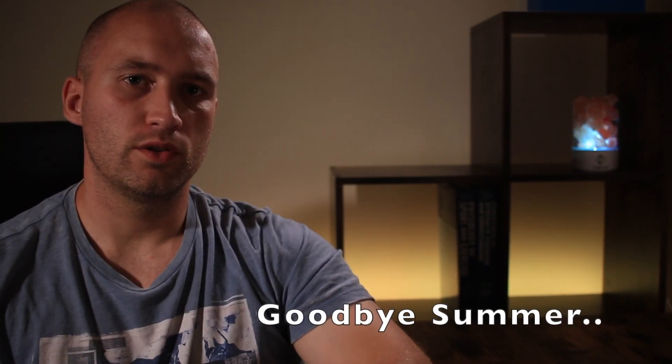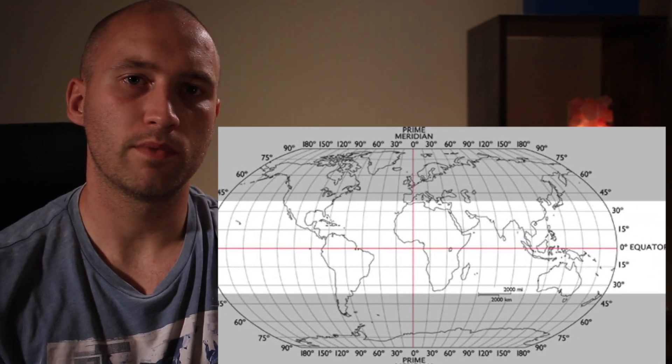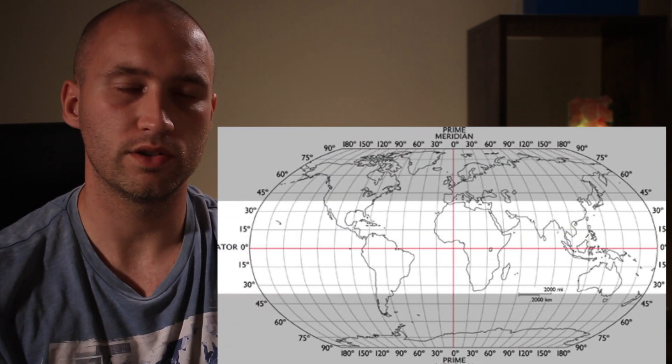Now we're moving out of the summer months and the summer season into the season of autumn. Those of us who are living within the upper aspects of the northern hemisphere, particularly those of us that live above the 36 and 37 degree parallel, we should really be trying to get a handle on our vitamin D levels to ensure optimum health and optimum recovery.